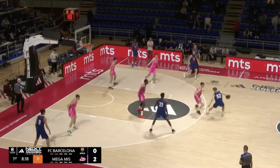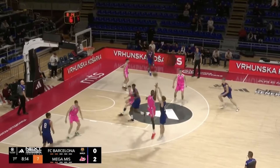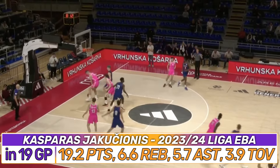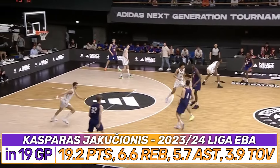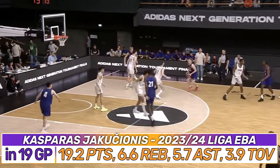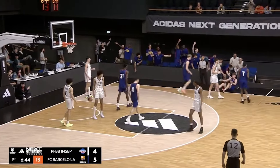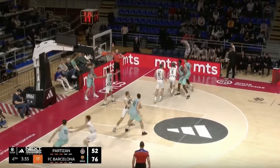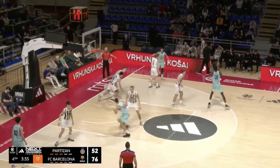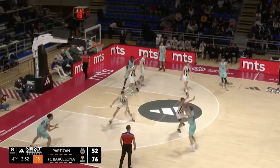Jakuchonis is aggressive and creative getting to his pull-up, which usually happens from three. The Illinois guard chains moves together and he's pretty fluid about it. He'll regularly combine a behind-the-back into a step-back or a side-step, for instance, to create separation. I like that he doesn't pound the air out of the ball, although he can definitely handle longer possessions if need be.